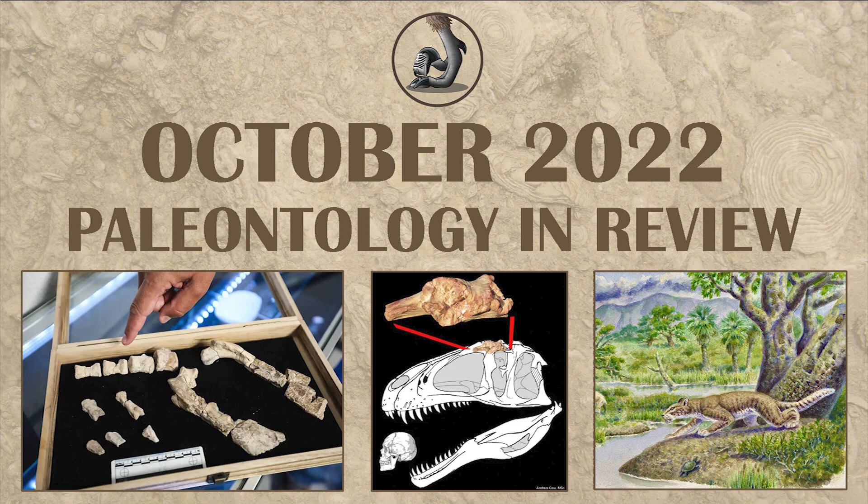Hey everyone, this is Zico Callahan with Raptor Chatter, and we're going to be looking at what happened in October 2022 in paleontology. There were a lot of things that happened, so a lot of these are going to be a bit short as I just try and get through them real quick, but you can always check for the links in the description down below.